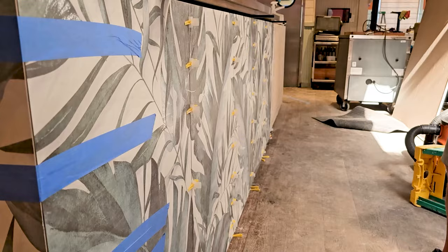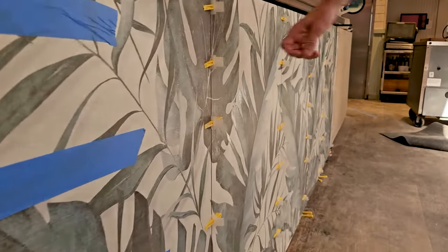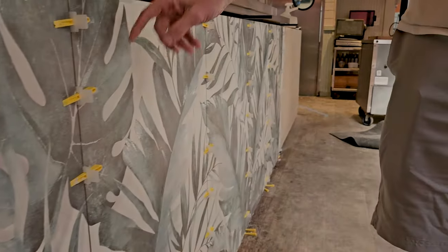Is this staying? This is new — brand new tile. I thought it was wallpaper. No way — look how thick that stuff is!